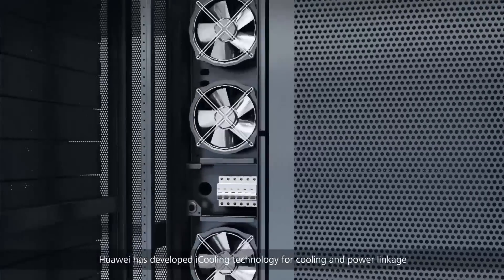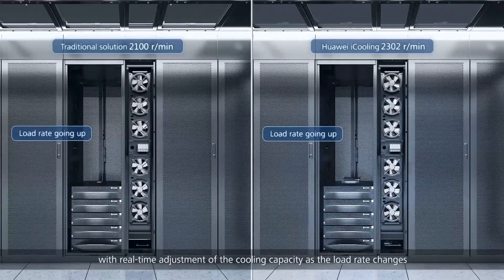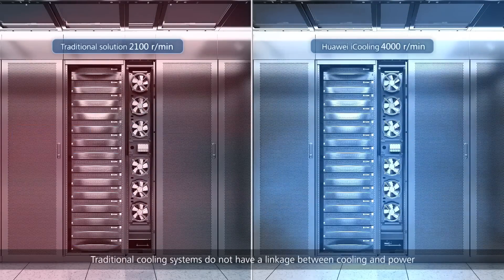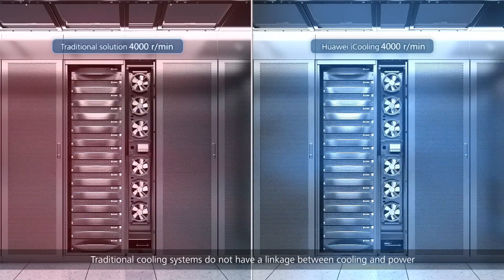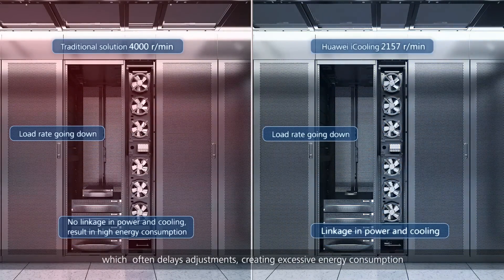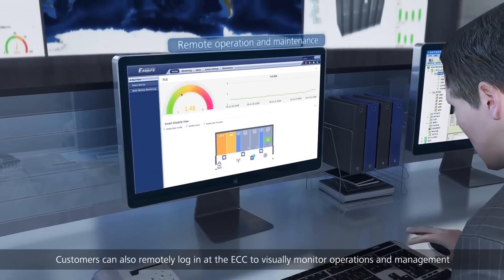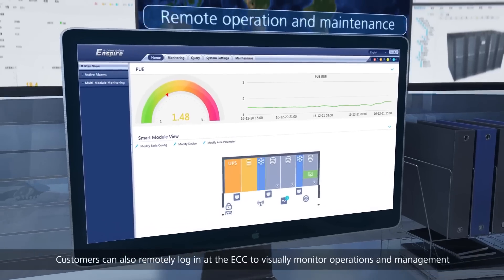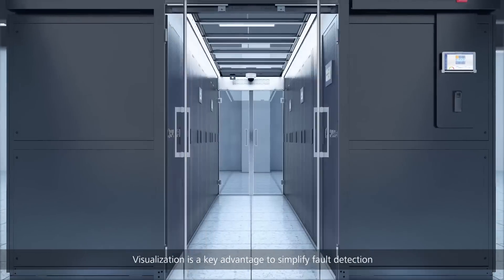Huawei has developed i-cooling technology for cooling and power linkage, with real-time adjustment of cooling capacity as the load rate changes. Traditional cooling systems do not have a linkage between cooling and power, which often delays adjustments and creates excessive energy consumption. Customers can also remotely log in at the ECC to visually monitor operations and management — visualization is a key advantage to simplify fault detection.